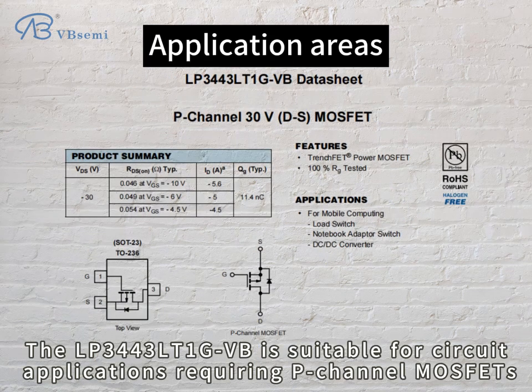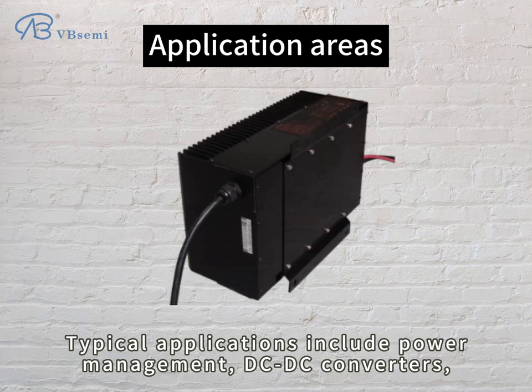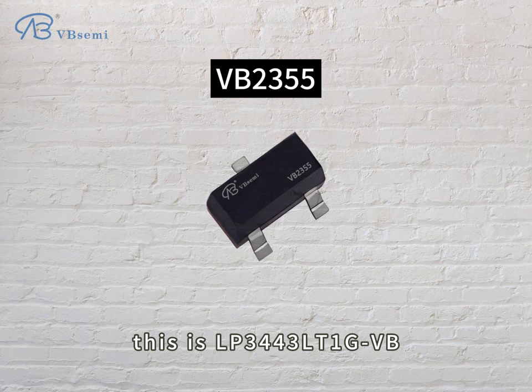The LP343 LTE-GBB is suitable for circuit applications requiring P-channel MOSFETs. Typical applications include power management, DC-DC converters, battery protection, and other areas that require high-performance P-channel MOSFETs.